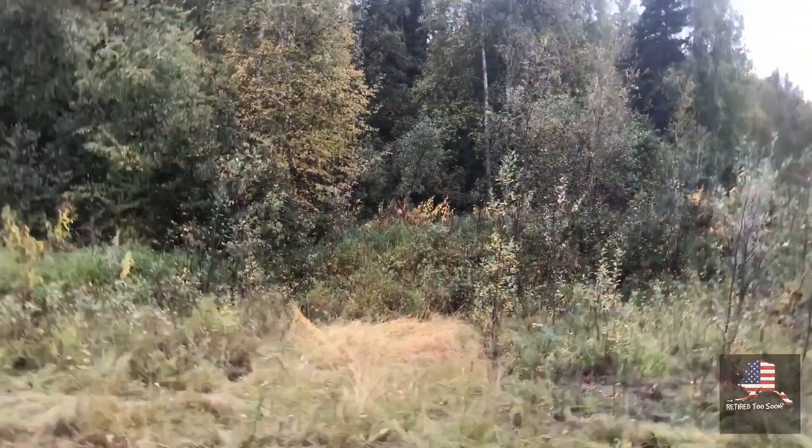Today we decided to go up into the hills. The property definitely caused some challenges. So take a quick look around at the trees.